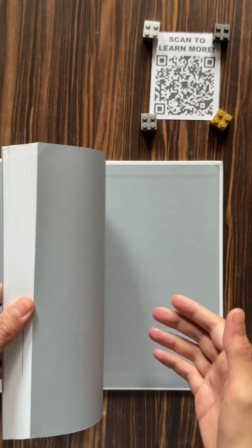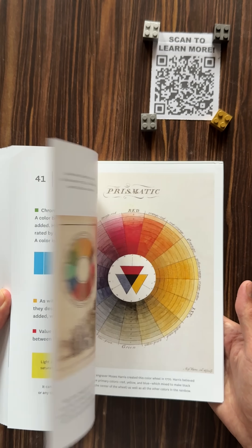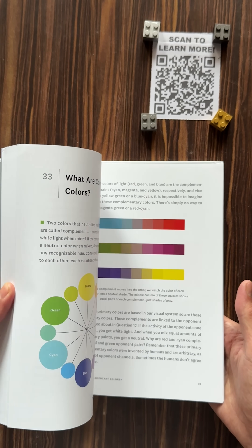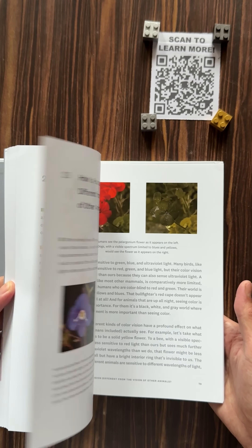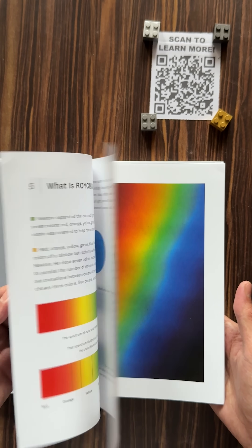Today let's review this fascinating book, What is Color? This book explores 50 intriguing questions about the science of color, from the physics of light to the way our brains perceive it. So what is color? A pigment of our imagination.